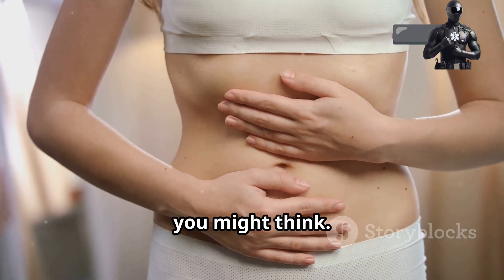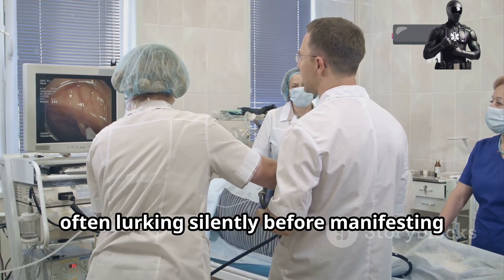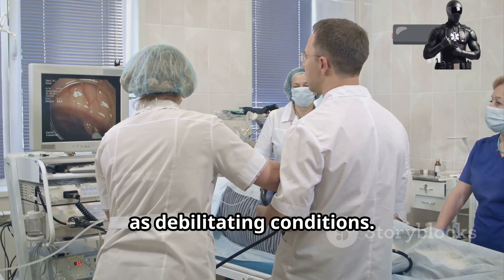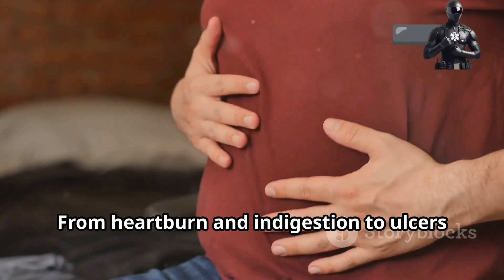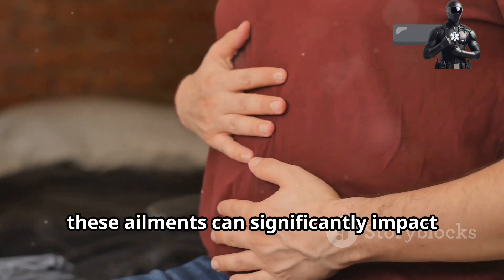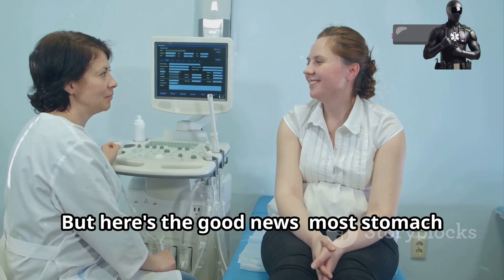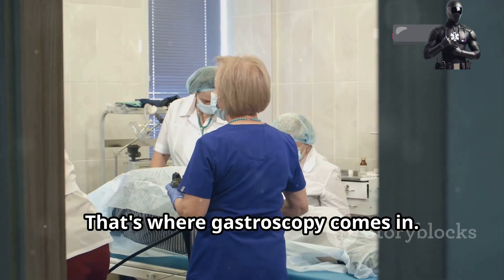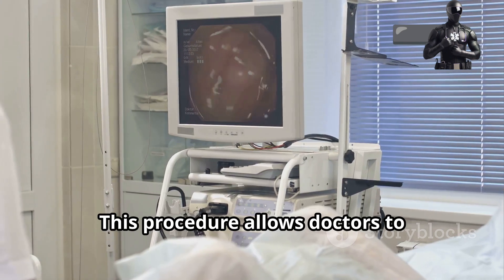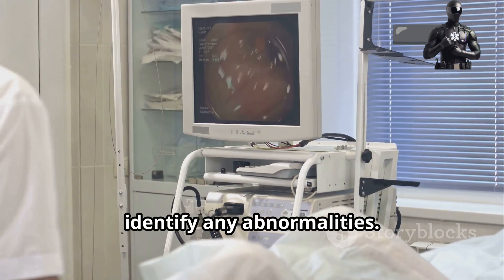Stomach problems are more common than you might think. They affect millions of people worldwide, often lurking silently before manifesting as debilitating conditions. From heartburn and indigestion to ulcers and gastritis, these ailments can significantly impact your quality of life. But here's the good news — most stomach problems are treatable, especially when detected early. That's where gastroscopy comes in, allowing doctors to visualise the lining of your stomach and identify any abnormalities.